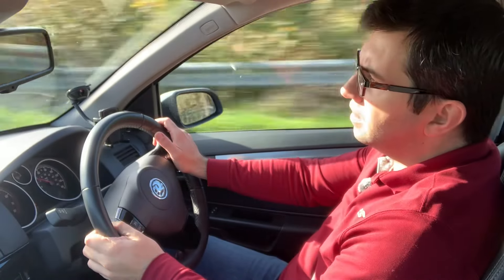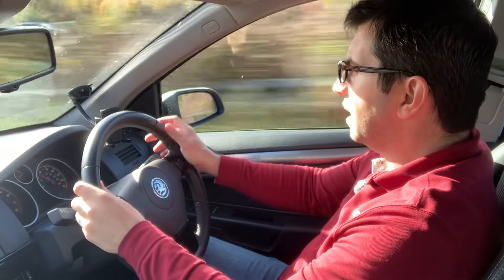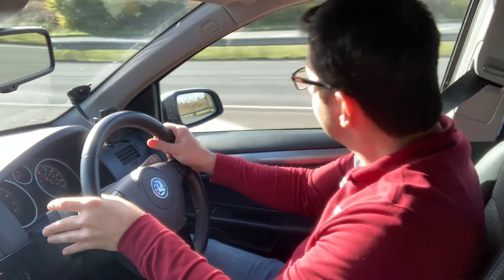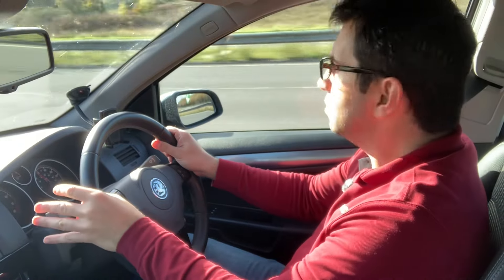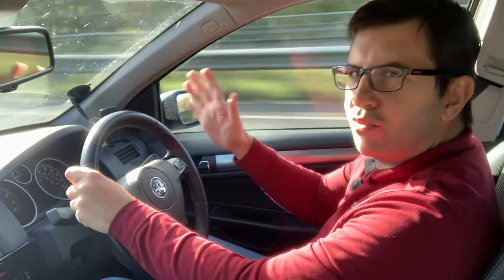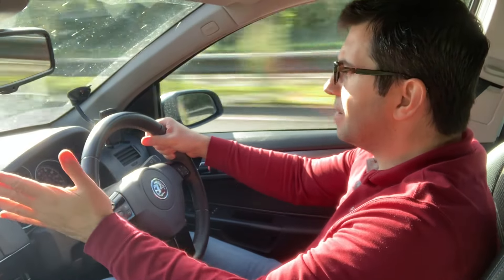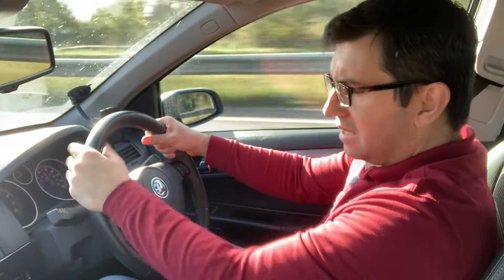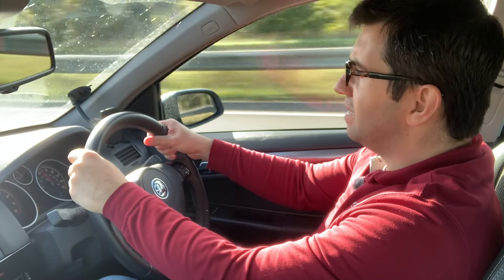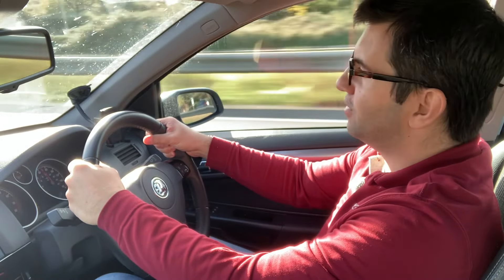I've done just over 200 miles in this car this week and I simply cannot fault it. Despite having 127,000 miles, it drives like half the mileage. Everything feels so tight, and I'm really surprised at how this car has turned out — it really exceeded my expectations.